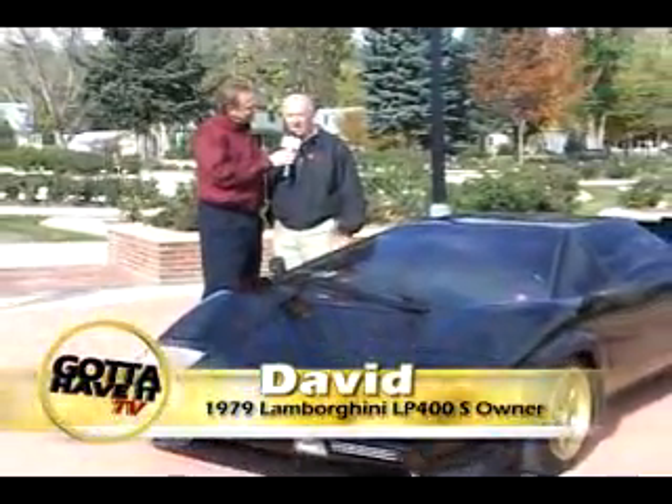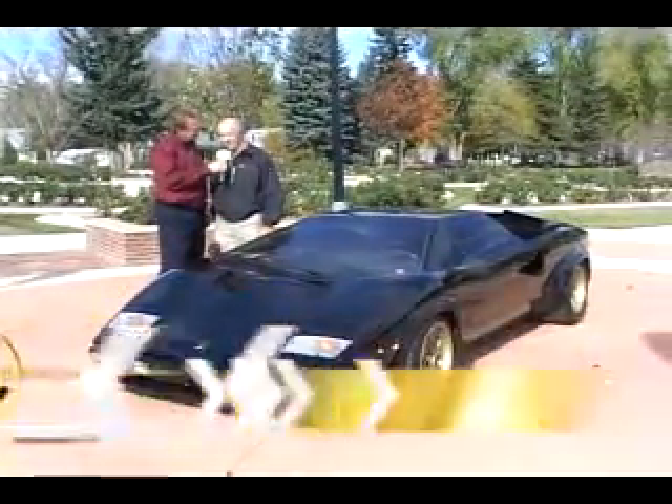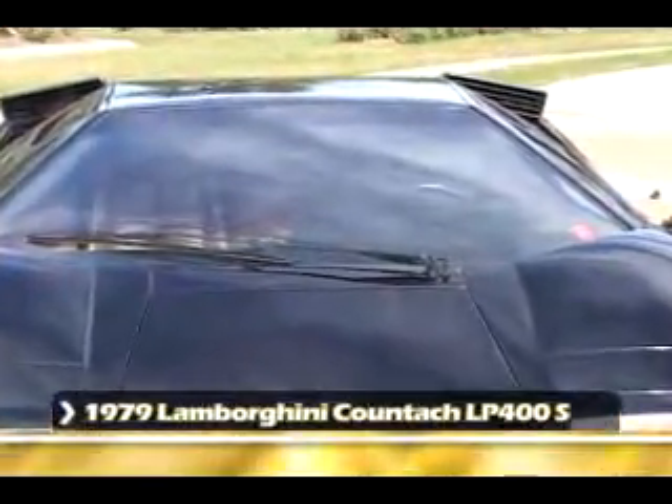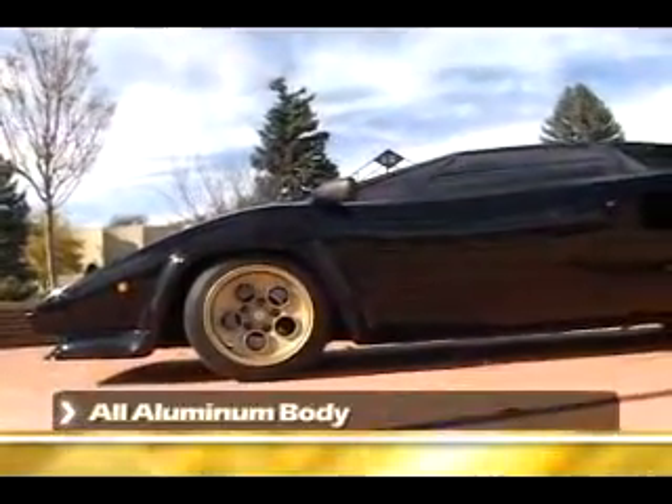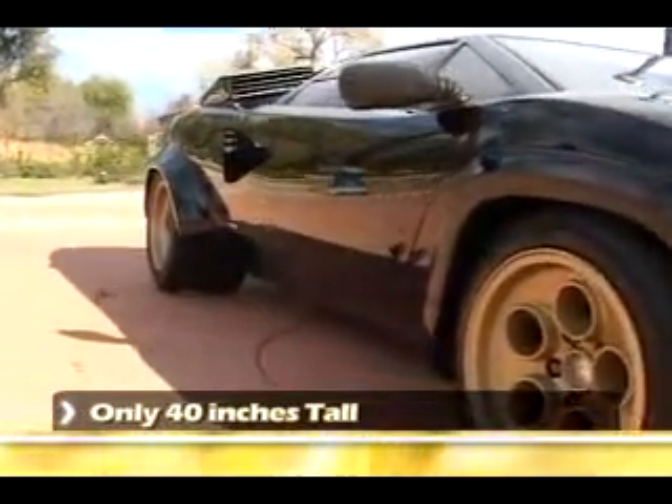Tell me about this beautiful car. This is a 1979 Lamborghini LP400S. It was made in '78 and '79. It's an all-aluminum body, sandcast magnesium wheels. The total car is only 40 inches tall. And this is considered the Countach model, correct?